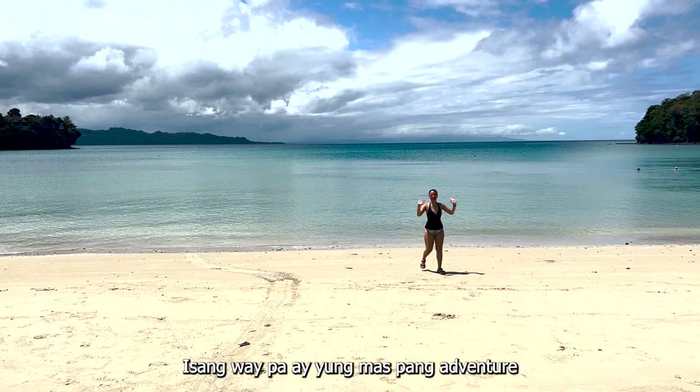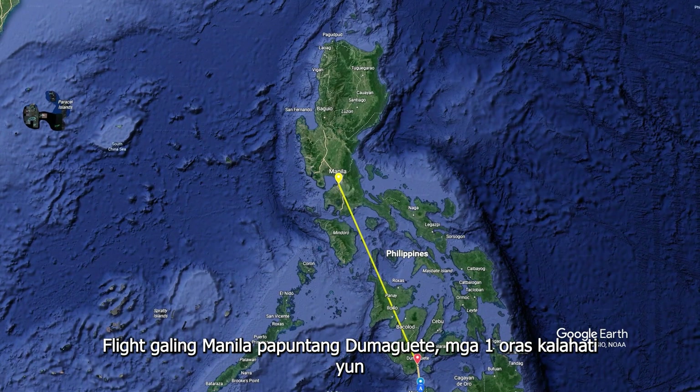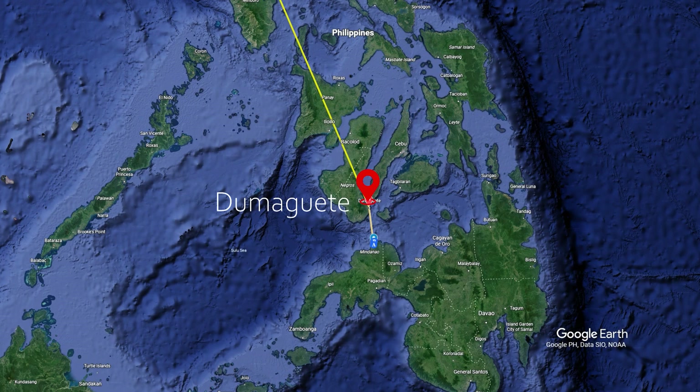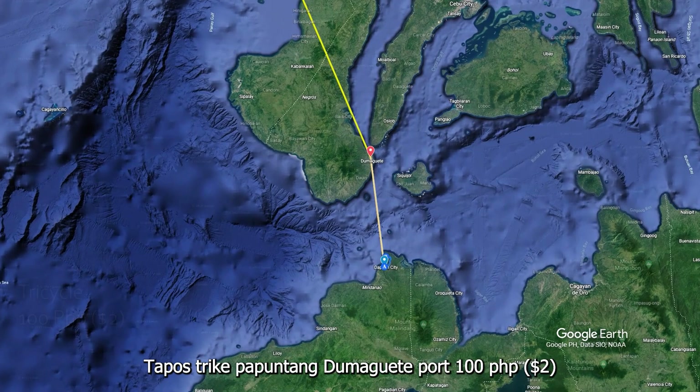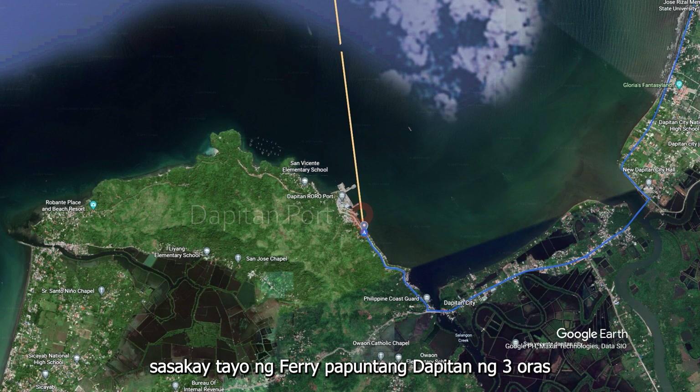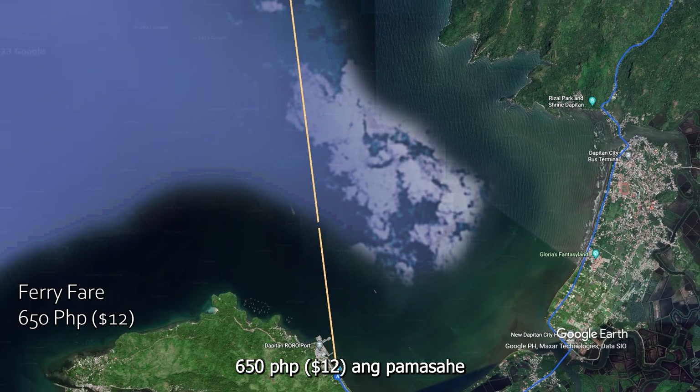The second option, which we took since this is an adventure, is to have an hour and 30-minute flight from Manila International Airport to Dumaguete Airport. That cost me 3,000 Philippine Pesos — that's 55 US Dollars. Then from there, we hop into a tricycle and have a five-minute drive to Dumaguete Port for 100 pesos — that's $2. And from Dumaguete Port, we travel three hours to get to the Dapitan Port with a ferry fare of 650 pesos — that's $12.